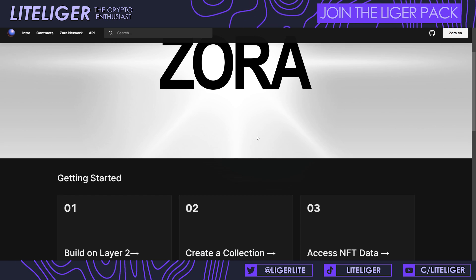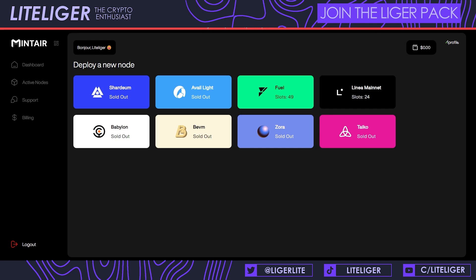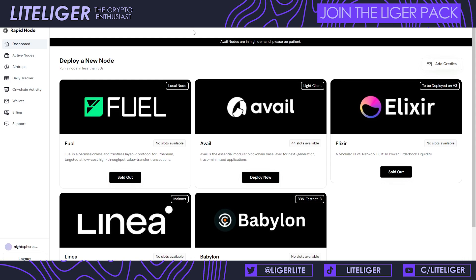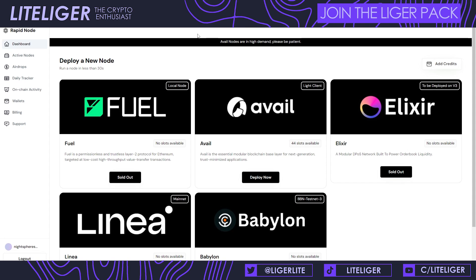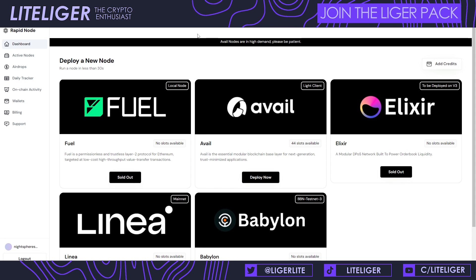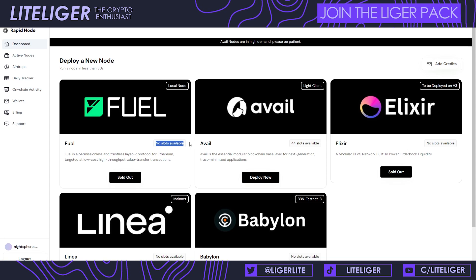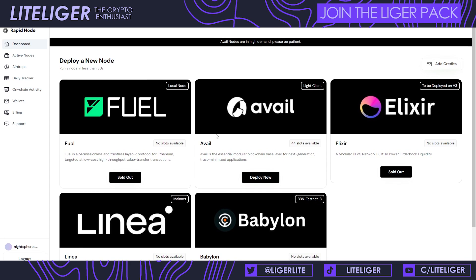The last option is one-click nodes, which is the easiest way to do it. There are a couple of different services out there like Mint Air, Node Ops, Nerd Nodes, and Rapid Node. All four of these services allow you to deposit a certain amount of money and they will run everything for you. We are running a Zora node today, and on Rapid Node there is no option for a Zora node.